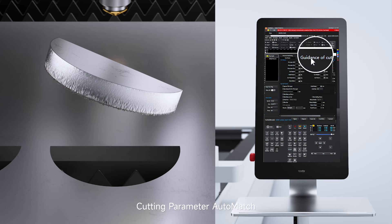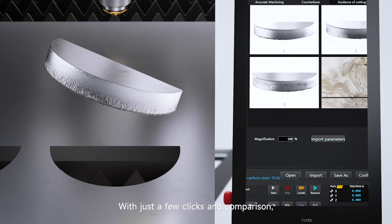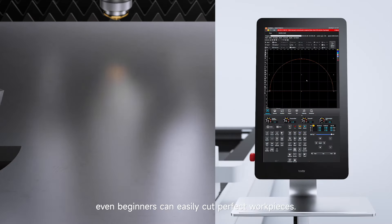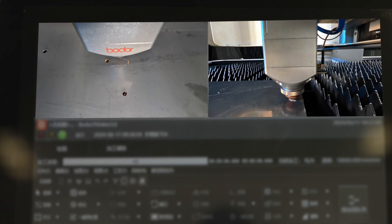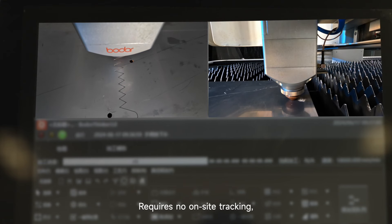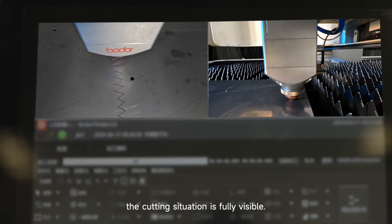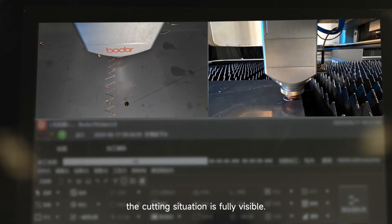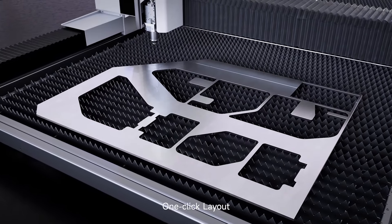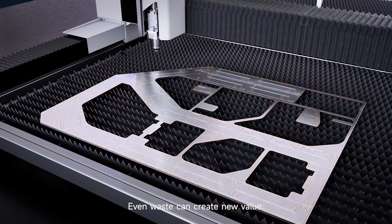Cutting parameter auto-match: with just a few clicks and comparisons, even beginner operators can easily cut perfect workpieces. The operation screen displays the real-time status of the cutting area, requiring no on-site tracking — the cutting situation is fully visible. Intelligent remnant identification and one-click layout mean even waste can create new value.